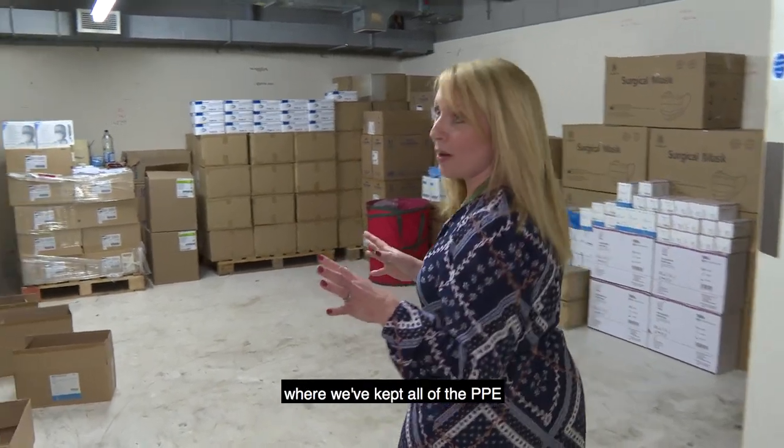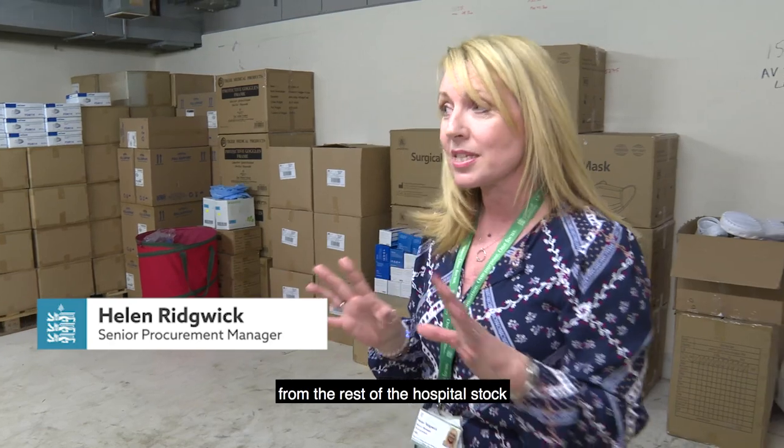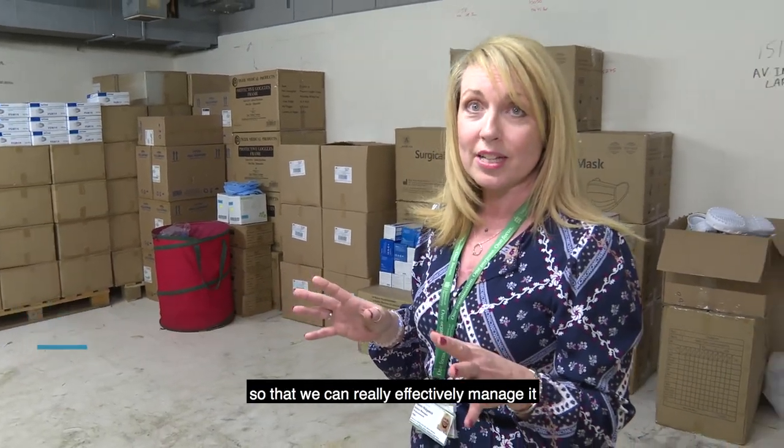This is one of the two store rooms where we've kept all of the PPE. What we've done is we've separated out all of the PPE from the rest of the hospital stock so that we can really effectively manage it.